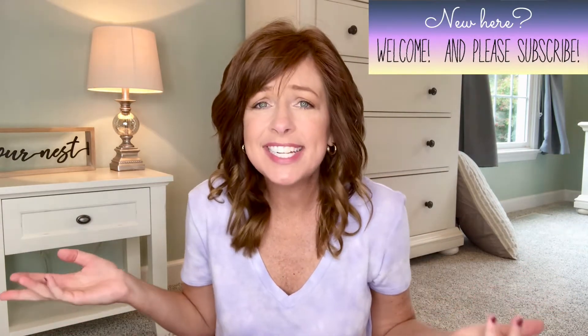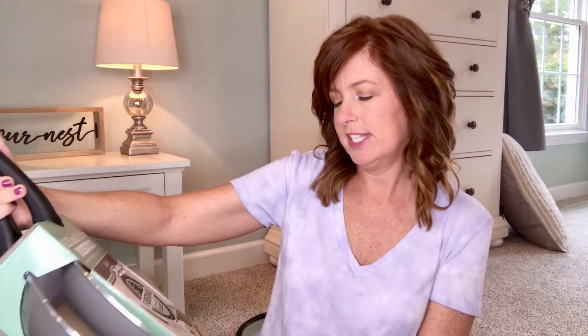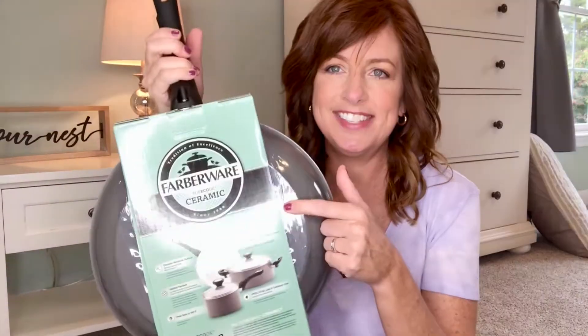The first thing I got was these Farberware fry pans and they say they're ceramic. I like the fact that they're white and gray — I think they're really pretty. We're always needing a couple of extra skillets, but the main reason I said yes to these today is because they say dishwasher safe. I love anything that's dishwasher safe, and this was $25 for two, so I thought that was a good deal.